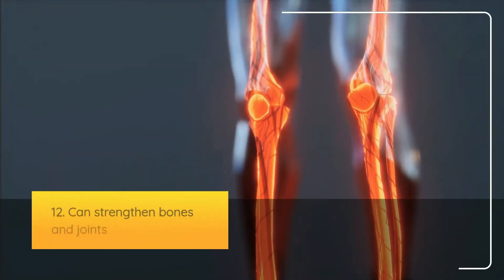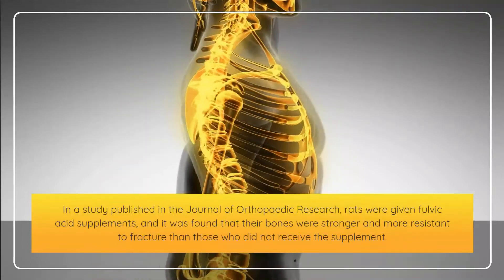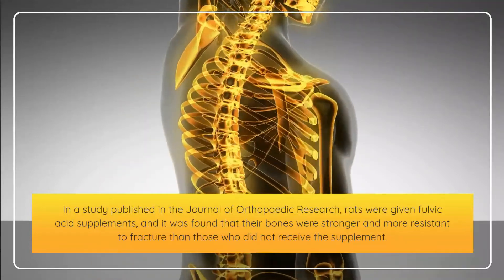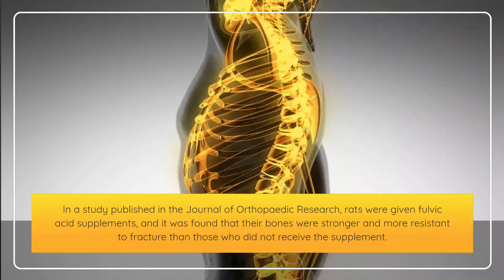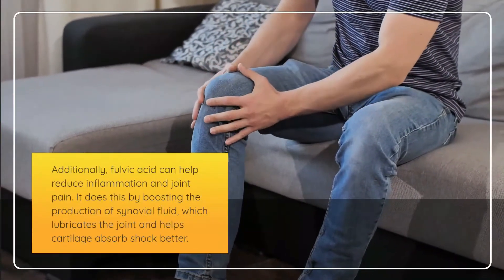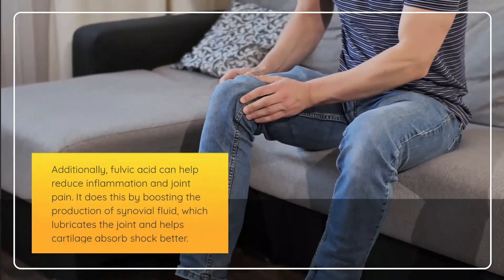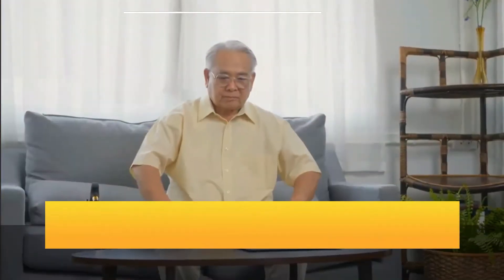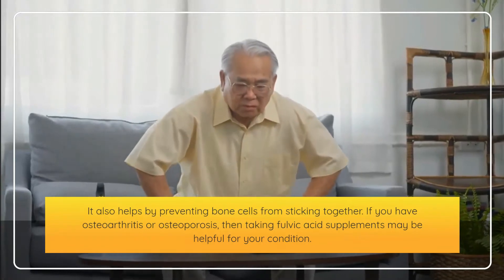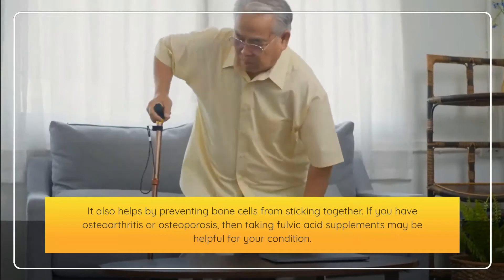Twelfth, fulvic acid can strengthen bones and joints. In a study published in the Journal of Orthopedic Research, rats given fulvic acid supplements had stronger bones more resistant to fracture. Fulvic acid can also help reduce inflammation and joint pain by boosting the production of synovial fluid, which lubricates joints and helps cartilage absorb shock. If you have osteoarthritis or osteoporosis, fulvic acid supplements may be beneficial for your condition.